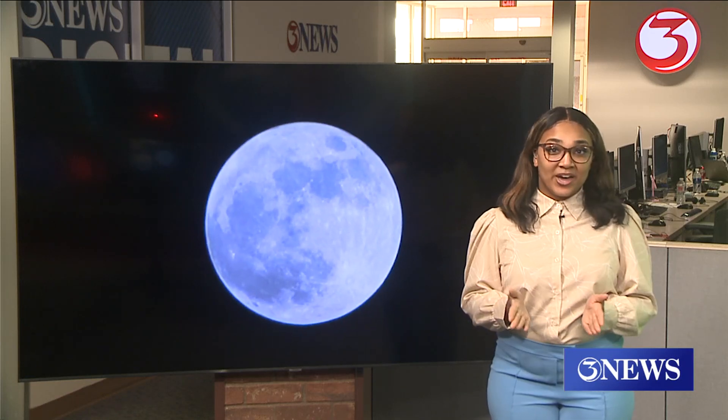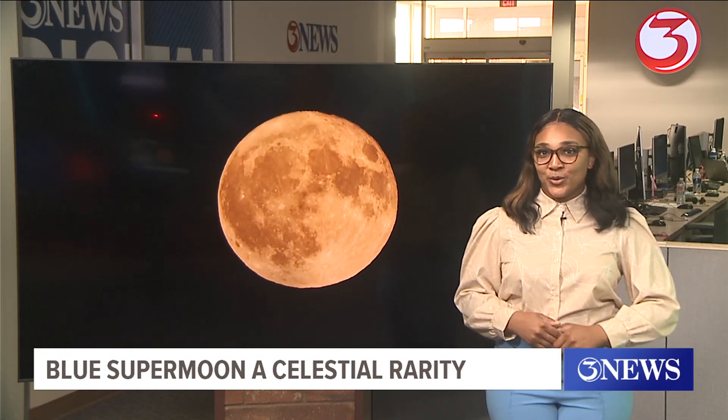While this South Texas heat has been out of this world, you can feast your eyes upon some space science right here in your own backyard.